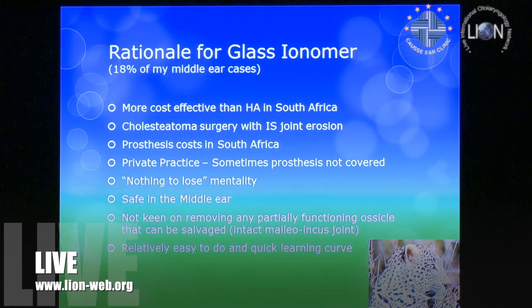Regarding prosthesis costs in South Africa: our medical insurances pay for the operation, but the patient has to pay for the prosthesis. Some have medical aid but don't have the money to pay for the prosthesis. It seems really silly, but unfortunately that's how it sometimes works. In private practice, the costs are obviously a consideration.